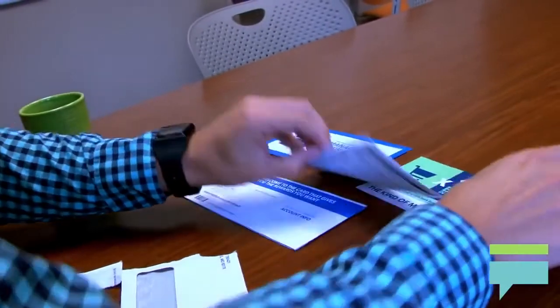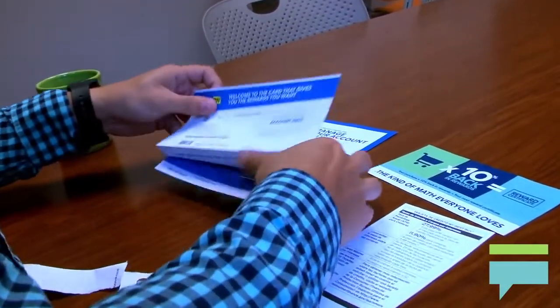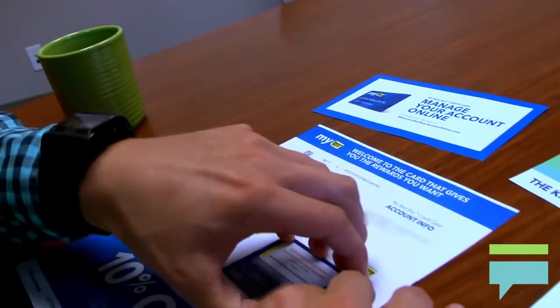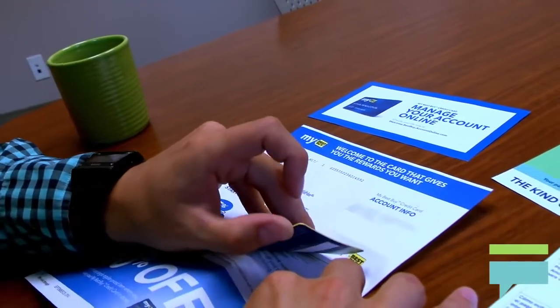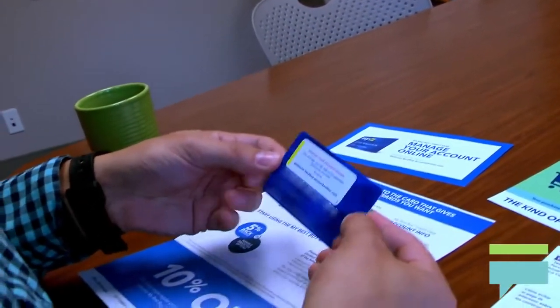The My Best Buy card gives you up to 6% back in rewards on all Best Buy purchases. This card offers 2.5 points per $1 spent, which equates to 5% back in rewards on qualifying purchases at Best Buy stores or BestBuy.com.